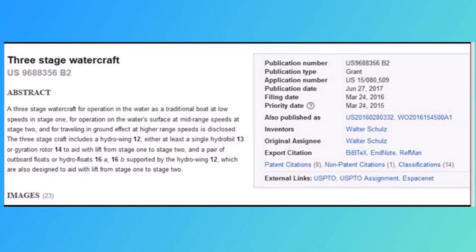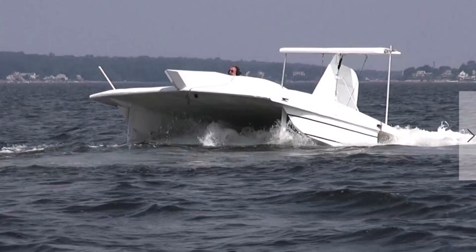We have international patents in countries all over the world on Amph Foil technology, and we've already had a prototype in the water three years ago to test and prove this concept.